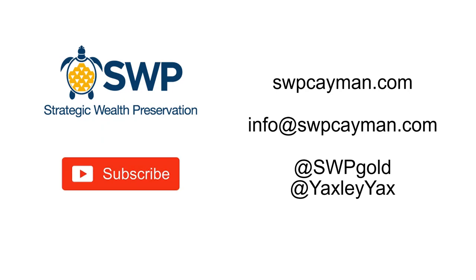That concludes today's workshop. I hope you found it beneficial. Please feel free to check out our other videos on YouTube — we have a great series called Inside the Vault with 16 episodes dedicated to gold and silver. You can learn more about SWP at SWPCayman.com, email us for more information, or follow us on Twitter at SWP Gold, or follow me directly at Yaxley Yax. Thank you very much. Have a great day.